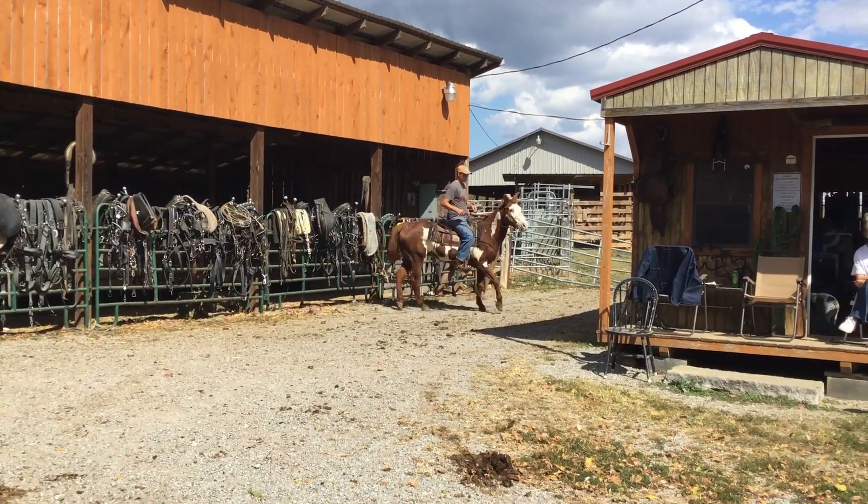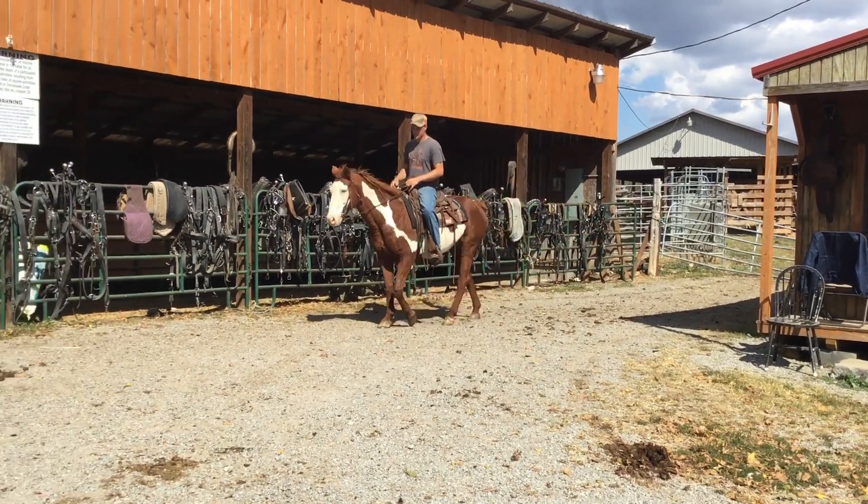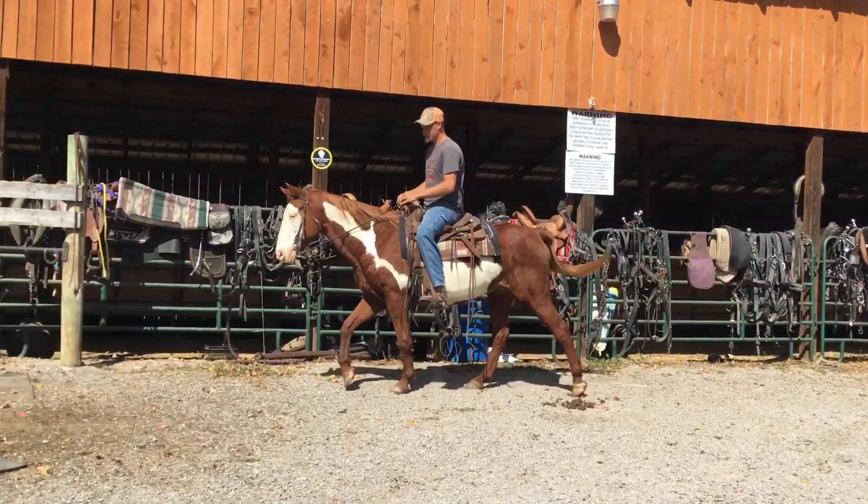Price on him is $975. He'd be a good lessons horse — somebody learning to ride or whatever. Look at that big pretty bald face. $975. Deadline Monday.